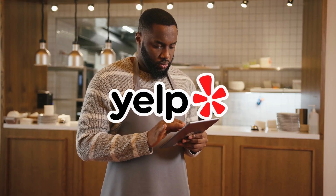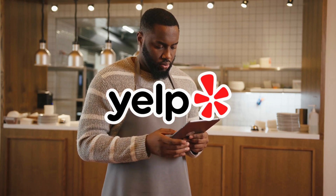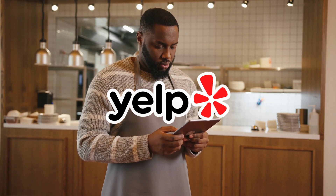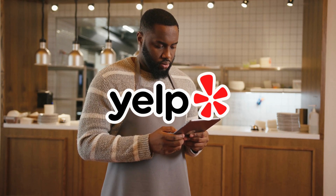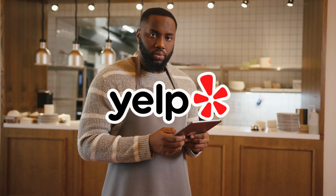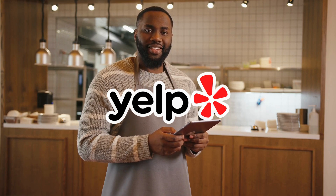2. Yelp. When it comes to finding the best restaurants, cafes, and local businesses, Yelp is a go-to app for travelers. With millions of user-generated reviews, ratings, and photos, you can easily find popular and highly recommended spots in any city or town across the U.S. From mouth-watering cuisine to unique experiences, Yelp helps you discover local favorites.